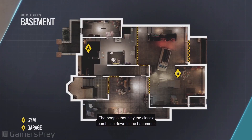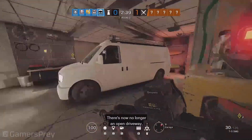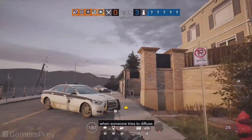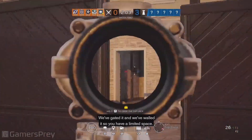The people that play the classic bombsite down in the basement are going to notice that we've closed one of the garage doors. There's now no longer an open driveway, so you can't just plant and run back and then cover the plant when someone tries to defuse. We've gated it and we've walled it, so you have a limited space.